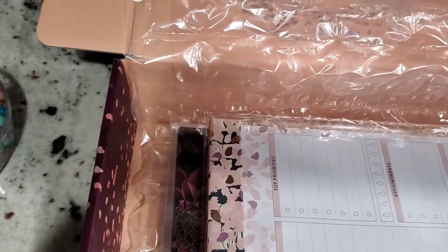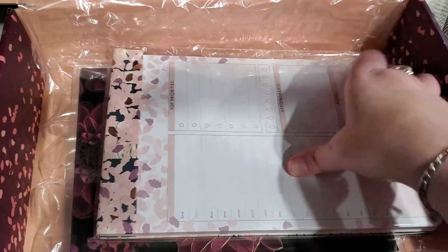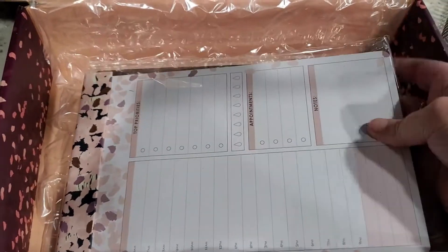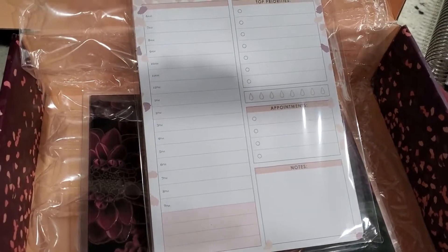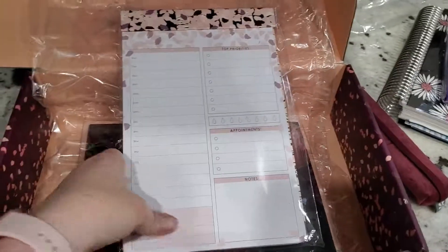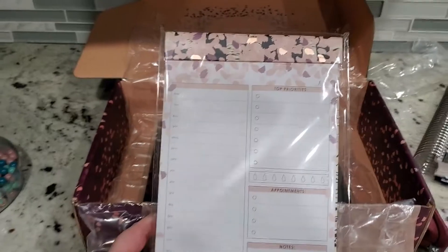Now this is what I'm excited for. This is a functional notepad that is exclusive to this box, and it retails for $10. I think that is worth it. Basically, it looks like it's just a regular planner page.